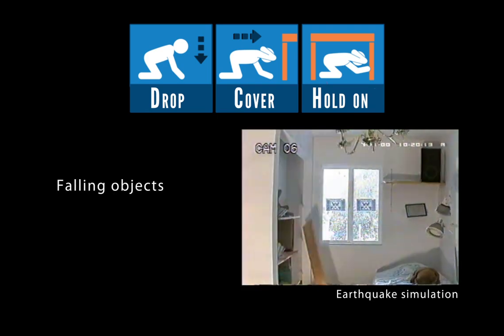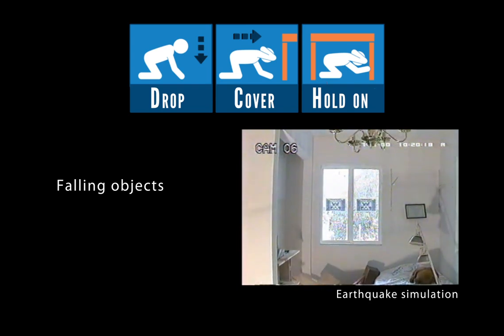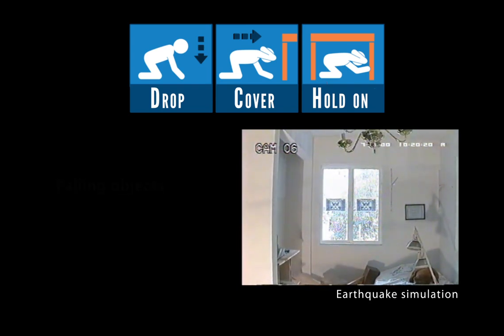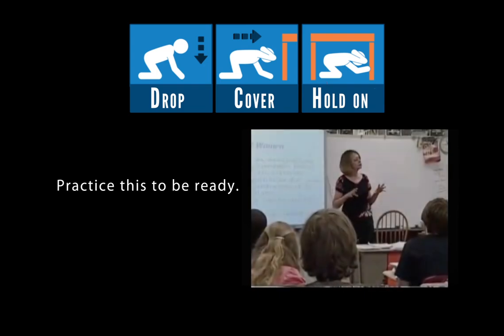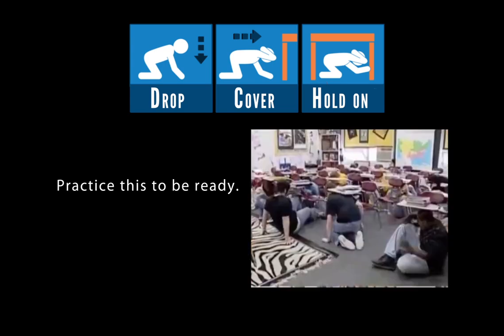The greatest danger during an earthquake is from falling or flying objects, which is why you need to take cover. Protect your head and neck with your arms or with other objects. Earthquake shaking can last from seconds to several minutes. Hold on for the entire time.